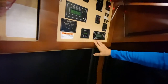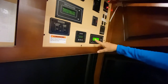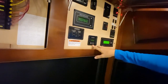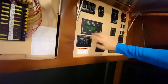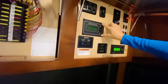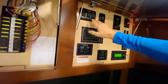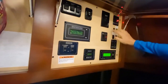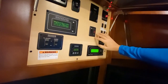Here are all your controls up here. You have your level check for gray, black, fresh water, and LP. Here's your Magnum inverter control. Your slide-out controls for the front two slides in the living room. Here's your control monitor panel and here's your awning control — it's a Carefree Colorado, and it also has the wind sensor on it. It's got two ways to heat the hot water: LP and electric.